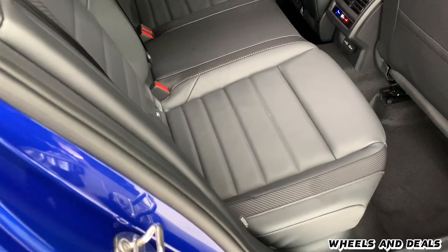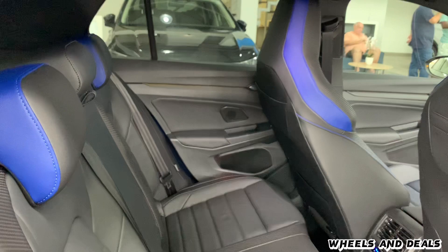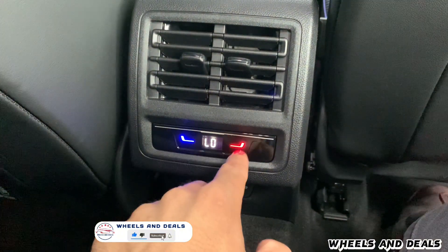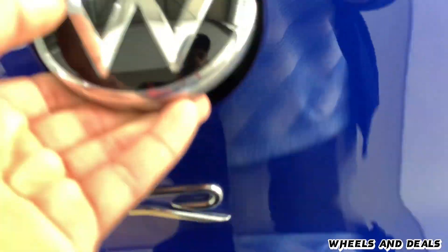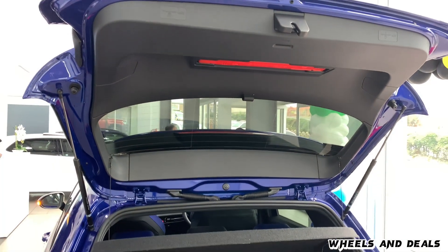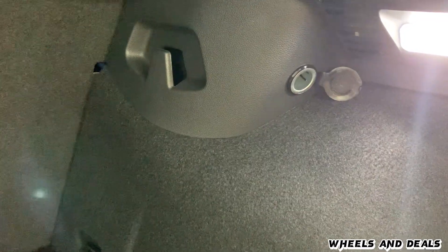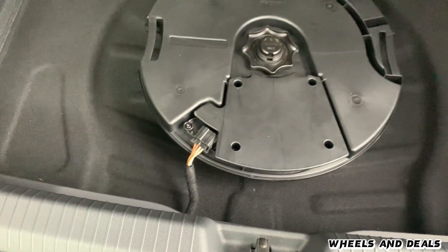Moving to the rear seats — even though this car is a hatchback, you get good space for rear passengers, with a nice touch of blue on the side of the seats, two vents for rear passengers, and two USB-C charging ports. Moving to the boot, whether you want the racetrack or the shops, the Golf 8R has you covered with a boot capacity of 341 litres, a 12-volt charging outlet, and under the mat, an additional Harman Kardon sound system setup.